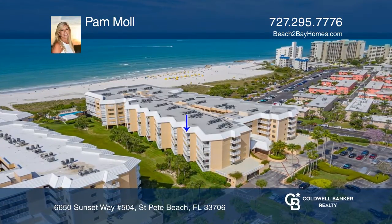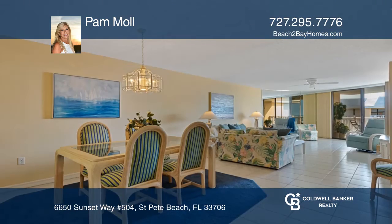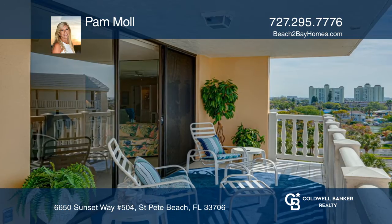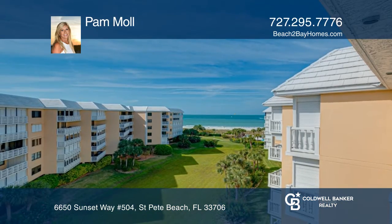Welcome to Silver Sands Beach and Racquet Club. This top floor, three bedroom, two bath unit sports tile flooring in the living area and a 25 foot wide balcony with waterfront views of the Gulf of Mexico to the west and intracoastal to the east.